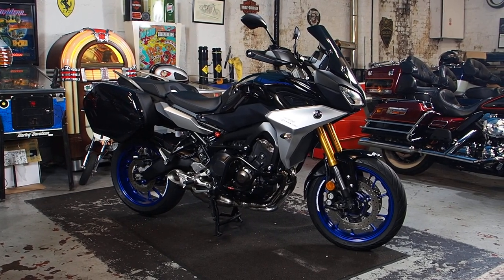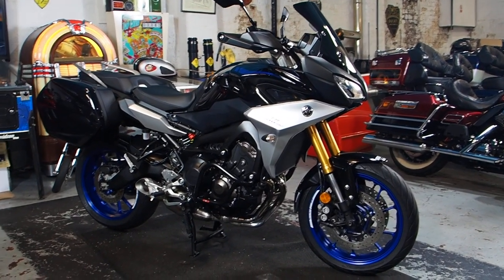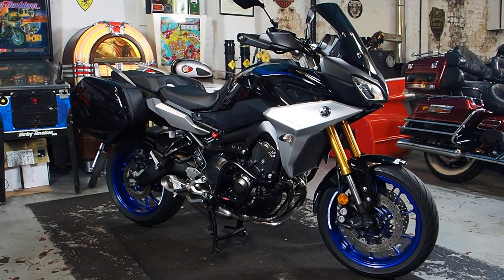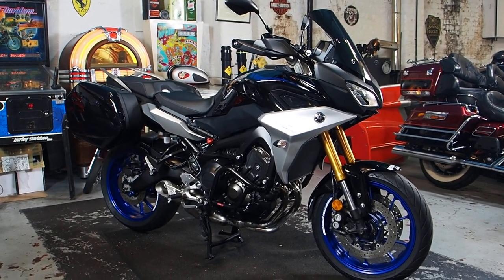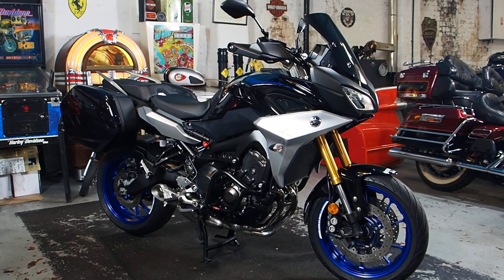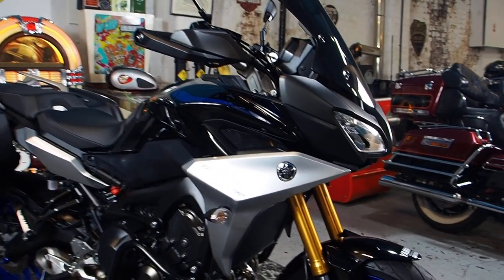Hi boys and girls, back at therealtoyshop.com. Come and have a look at our lovely Tracer GT900. 2018, done a little over 6,000 miles. Condition is wonderful — loads of little natty extras which we want. Let's go and have a look.